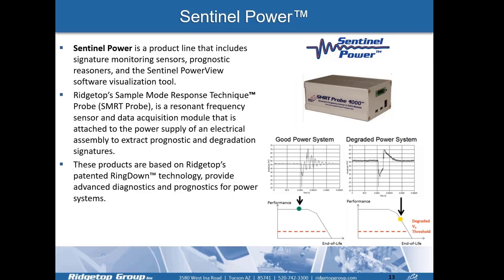Sentinel Power is a product line used to monitor different types of power supply systems. As shown in the lower right corner, a good power supply system displays a certain resonant frequency, while a degraded power supply shows a different one. We're able to monitor that with Smart Probe, detect that change, and serve it as input into A-RULE. This is another demonstration we'll be covering today.